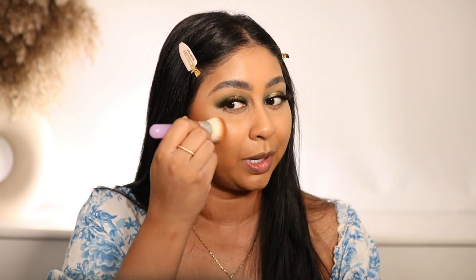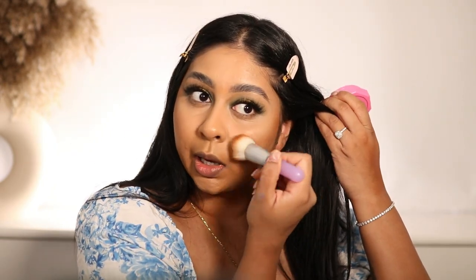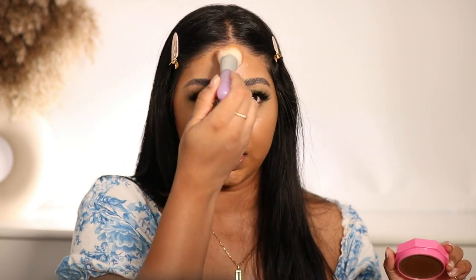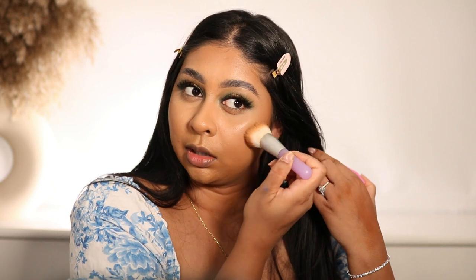This stuff is super pigmented - let me not get carried away. That stuff is bomb, I love this. Definitely worth the hype - it's the perfect shade for me. It's giving bronzing. Really happy with this; it's really creamy and blends really nicely.